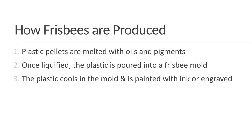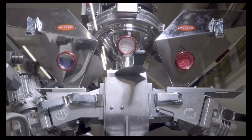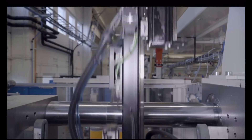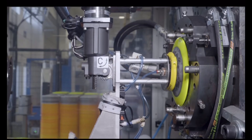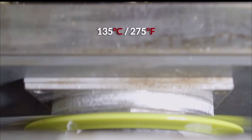How are frisbees produced? Frisbees are produced from plastic pellets that are melted with oils and pigments. Once liquefied, the plastic is poured into a frisbee mold. Then the plastic must cool. Lastly, the plastic is dyed with ink or engraved.